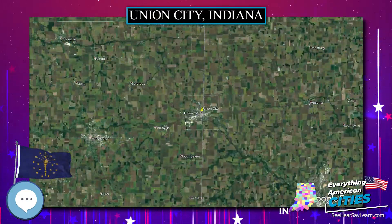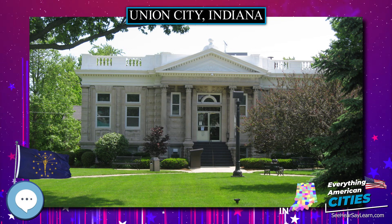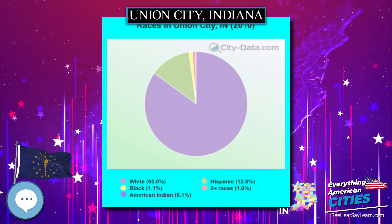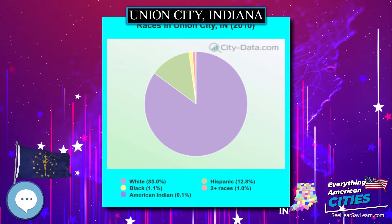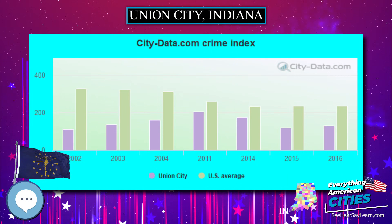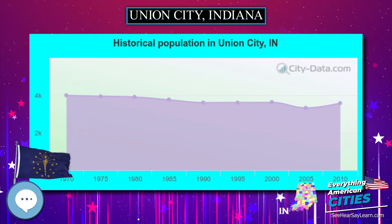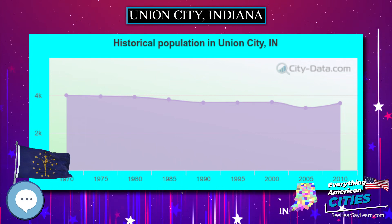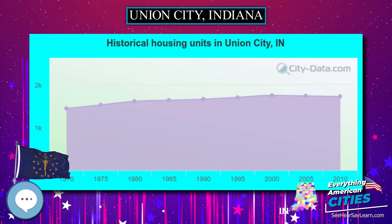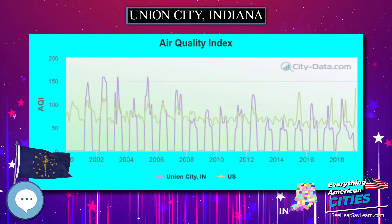The median age in the city was 35.4 years. 28.3% of residents were under the age of 18, 8.7% were between the ages of 18 and 24, 24.7% were from 25 to 44, 21.9% were from 45 to 64, and 16.5% were 65 years of age or older. The gender makeup of the city was 48.6% male and 51.4% female.